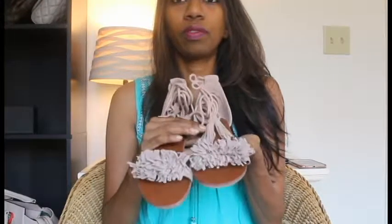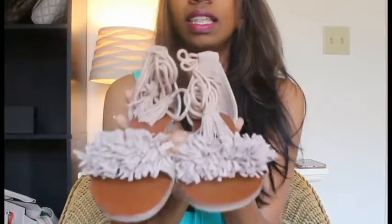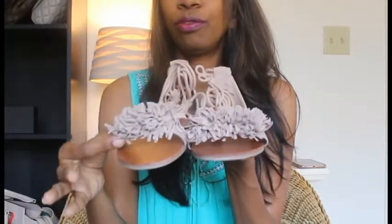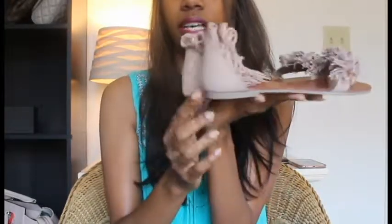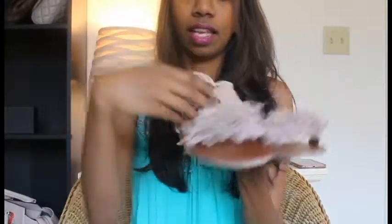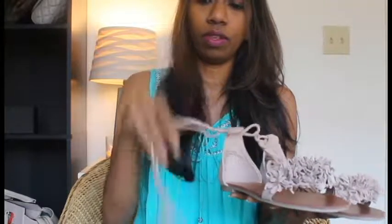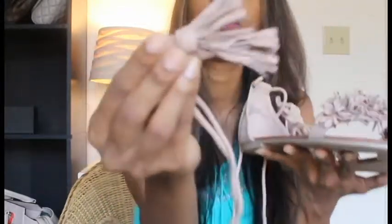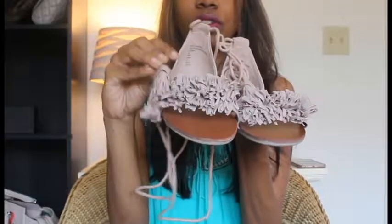So the third pair of sandals I want to show you are these. They are beautiful — they have fringe detail on the front strap, the heel is covered, and they have a super tie-up lace. At the end of the lace there are beautiful fringe details too, which complement the fringe on the front of the sandals.